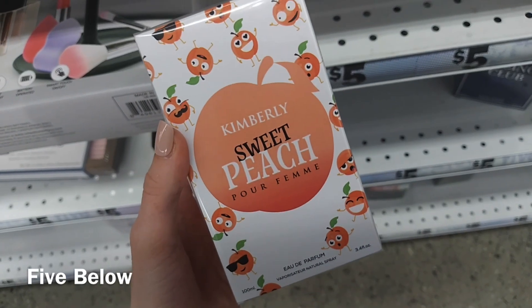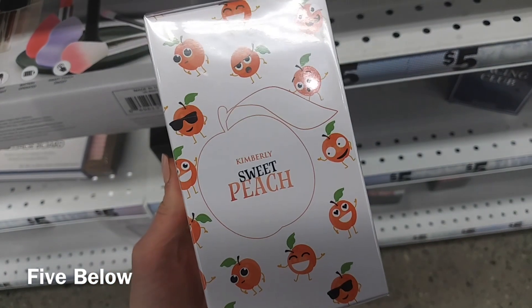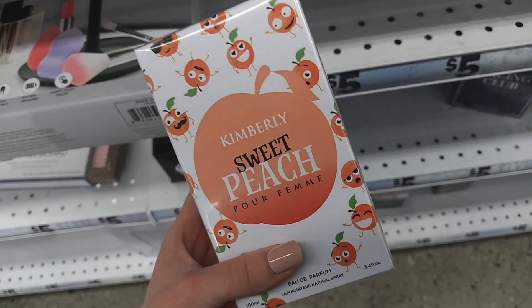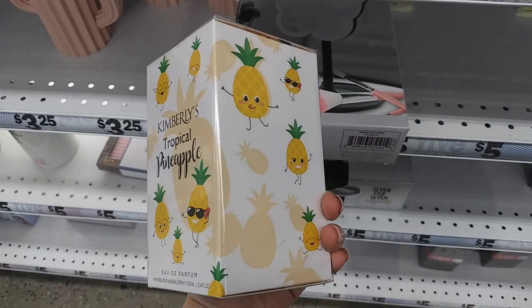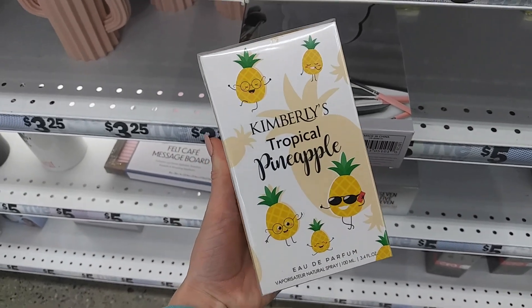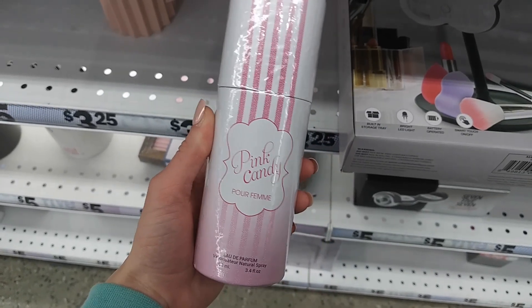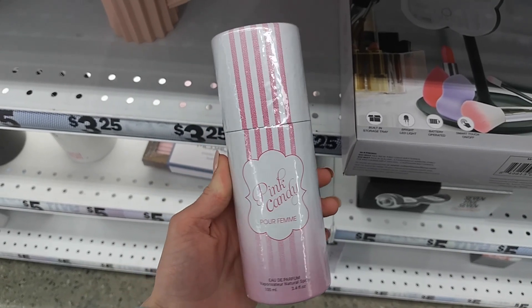My Five Below was a bit of a bust as well. They had a couple of these dupe perfumes, but other than that there really wasn't anything that interesting — it was very picked over. I've never really had much luck at my Five Below in general, but I just wanted to show you guys a couple of the perfumes they had just in case you were interested.